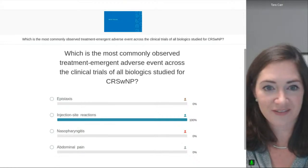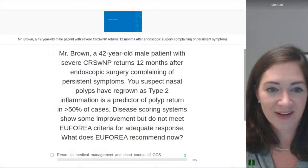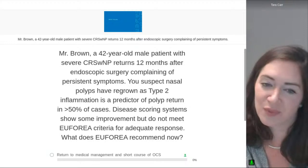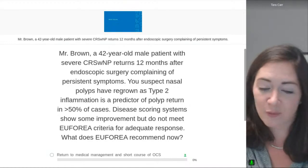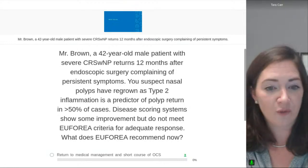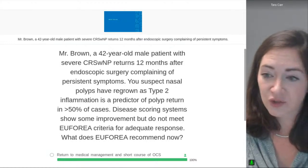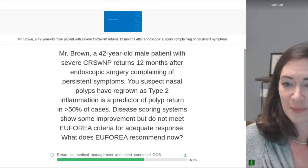Mr. Brown, a 42-year-old male patient with severe CRS with nasal polyps, returns 12 months after endoscopic surgery complaining of persistent symptoms. You suspect nasal polyps have regrown, as type 2 inflammation is a predictor of polyp return in greater than 50% of cases. Disease scoring systems show some improvement but do not meet EUFOREA criteria for adequate response. What does EUFOREA recommend now — return to medical management with short course of oral corticosteroids, consider a biologic drug or revision surgery, or recommend an exhalation delivery system with fluticasone or corticosteroid-eluting implantable stent?